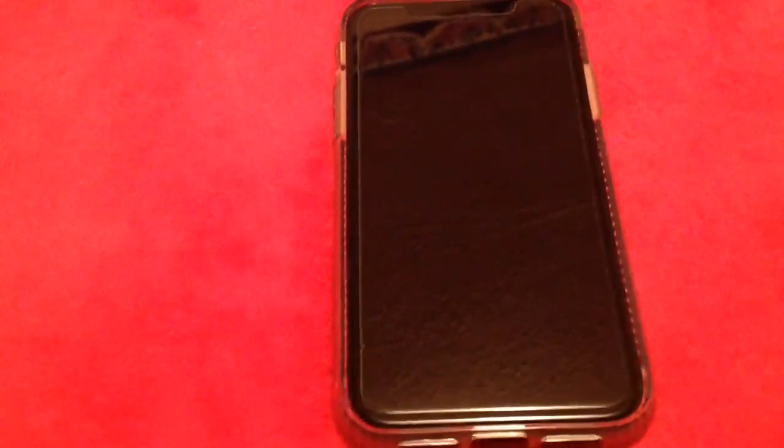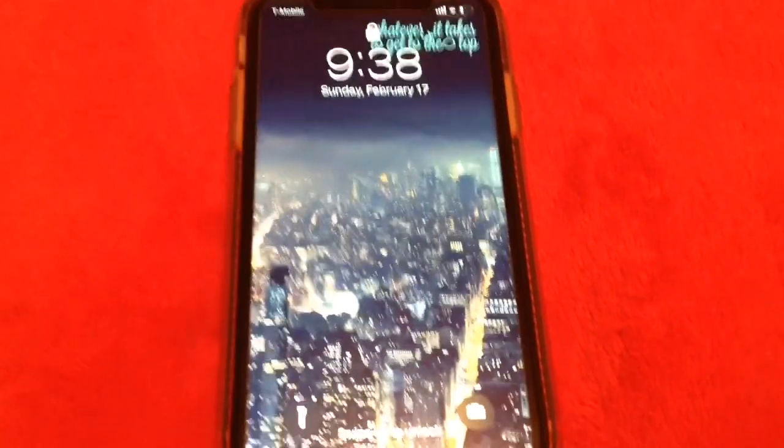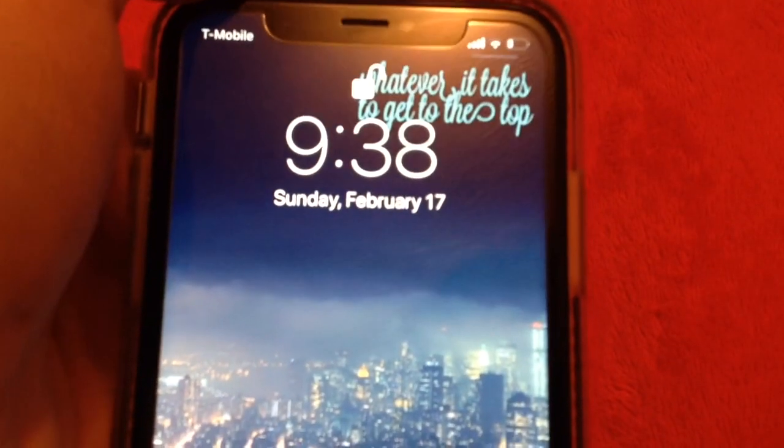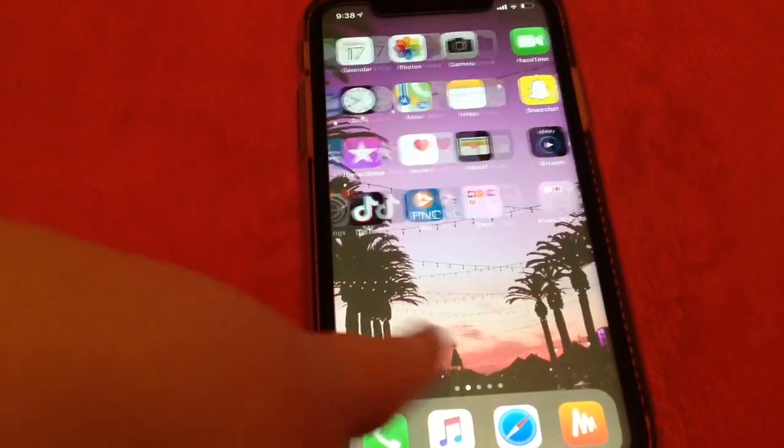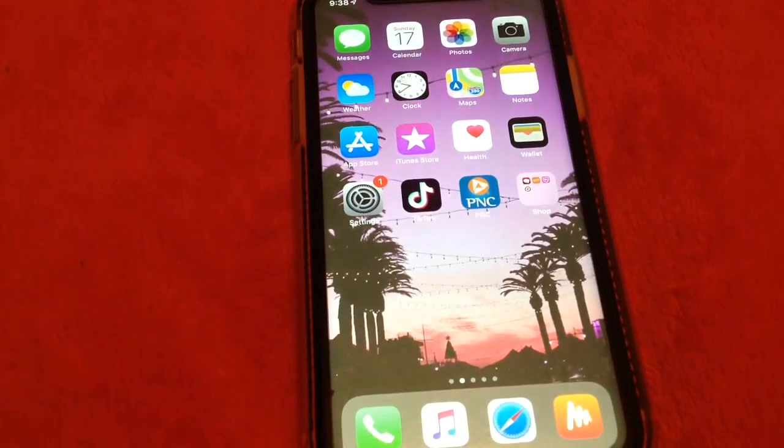Hey guys, so today I'm gonna be doing a 'What's on my iPhone.' This is just updated — I recently had one filmed, if you guys want to see that it'll be linked in the description. Wallpaper on top, so whatever it takes to get to the top — just something kind of like a random wallpaper. This is very disorganized on the top.